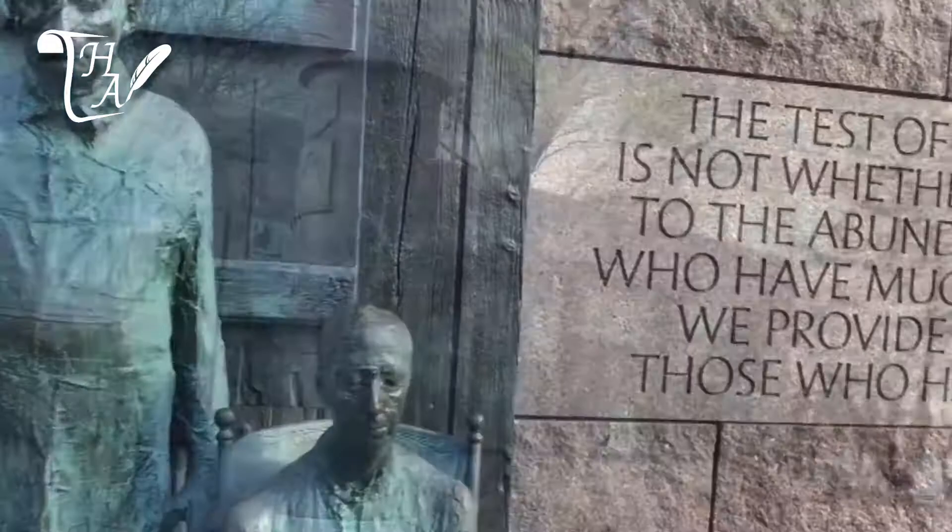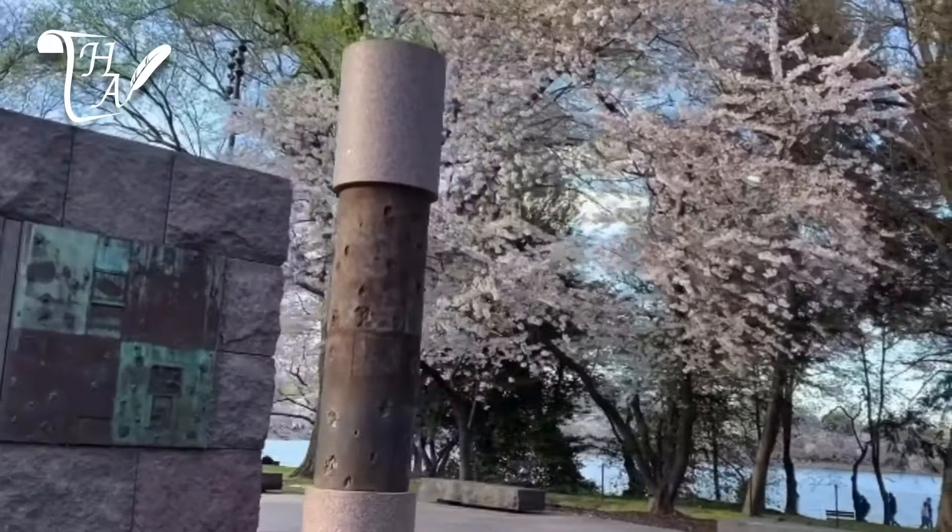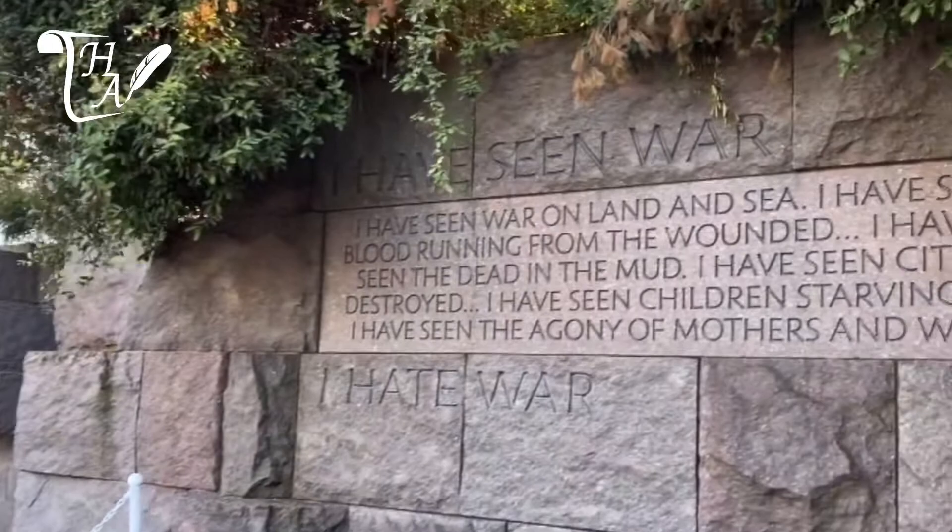The second part of this room is filled with bronze reliefs that are indented and outdented, meant to depict the dual responses that Americans had to FDR's economic policies — some thought they were genius, and some thought they made the Great Depression even greater.